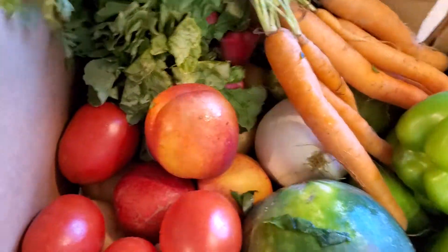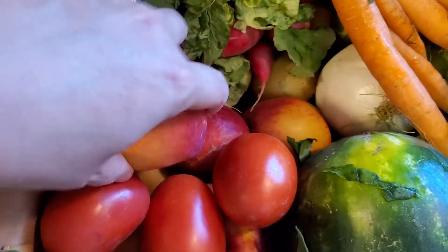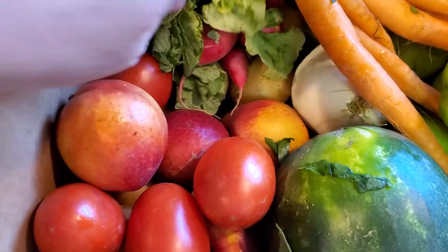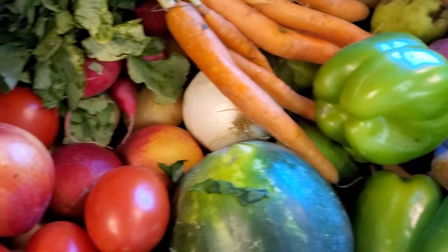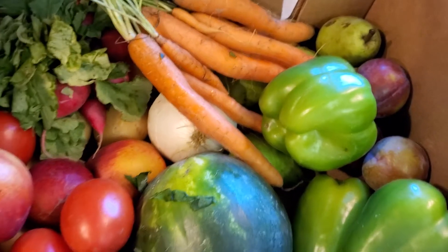Delicious. Roma tomatoes, we got some potatoes in there. Oh, I love it. Remember, you can donate or you can be the donatee. Pacific Northwest Fresh — details on KFFM.